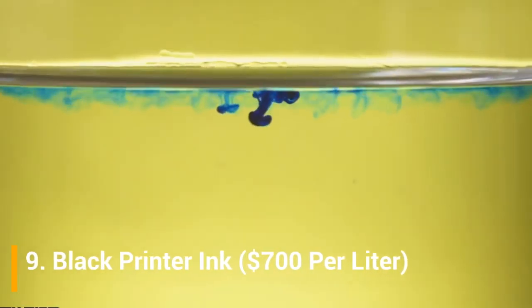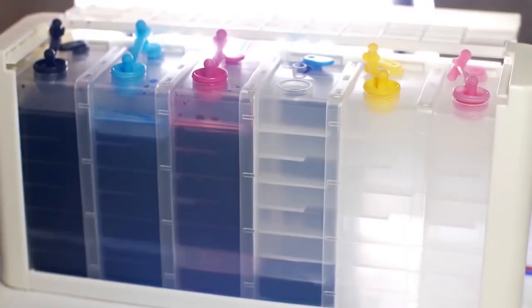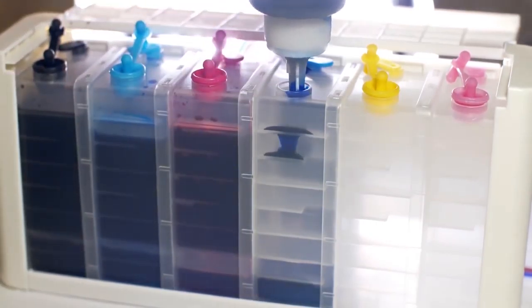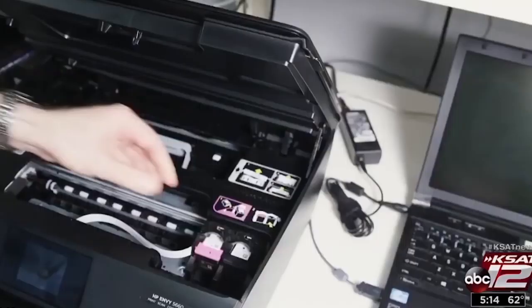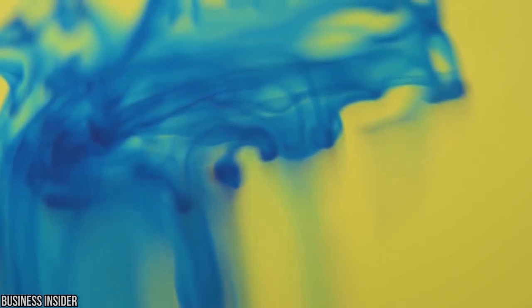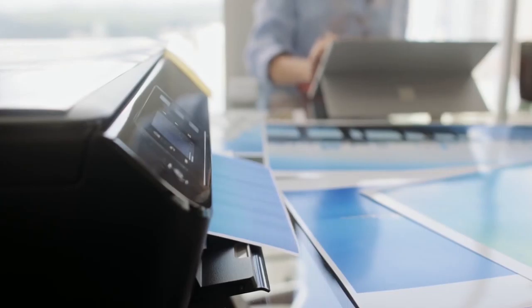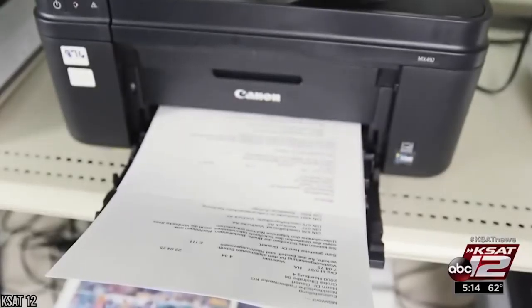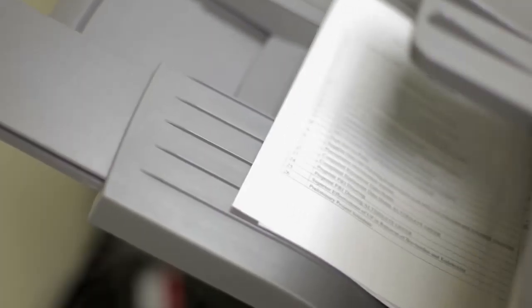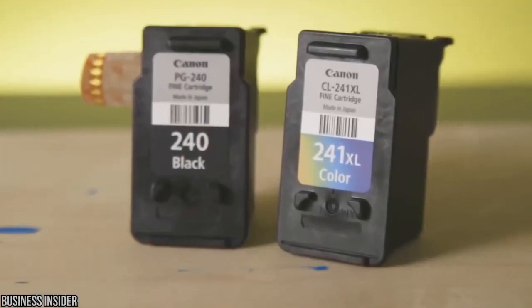Number 9: Black Printer Ink, $700 per liter. Most of us use printers to some degree routinely in our everyday life. So how can this be high on our list of the most costly fluids? Although printers themselves are very affordable, the expense of a single cartridge of ink makes them a costly office accessory. The manufacturer intends to make the majority of its money from the printer cartridges that you purchase later, making it hard to use third-party ink. Also, the high cost of ink is justified by the billions of dollars that companies spend every year on ink research and development.